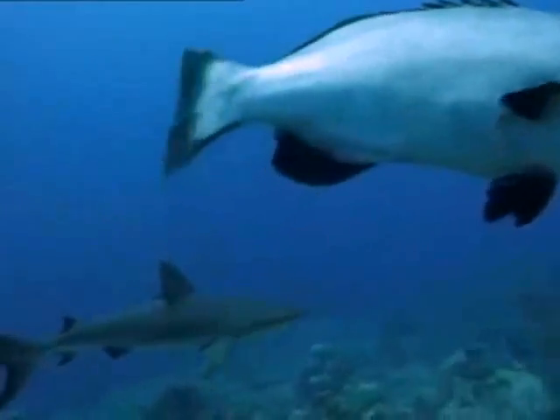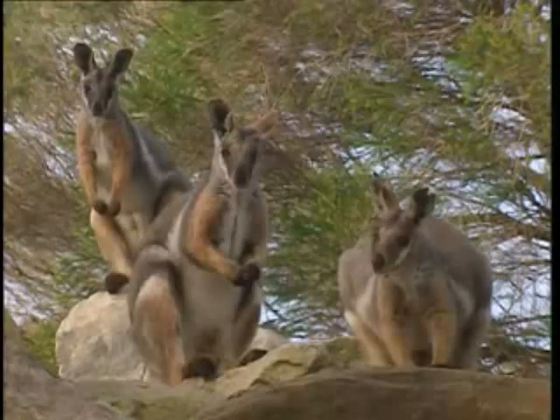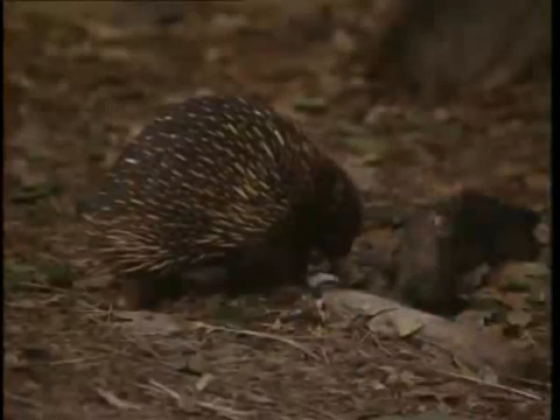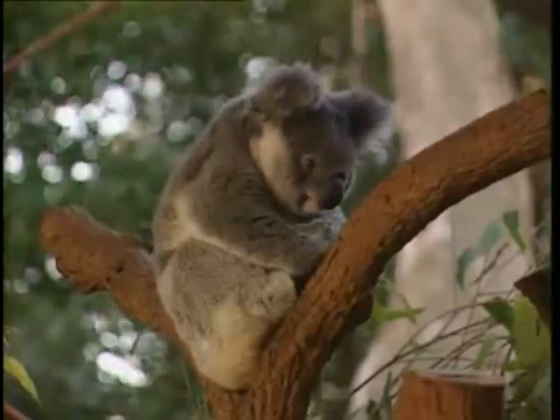Many different animals exist, but one thing they have in common is that they're all made up of cells. Cells are microscopic — they're too small to see with the naked eye.